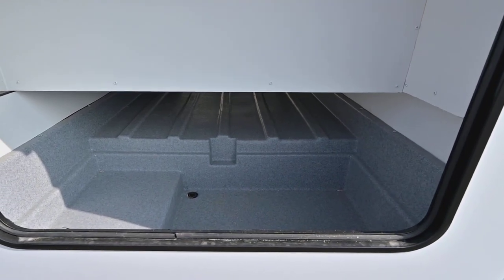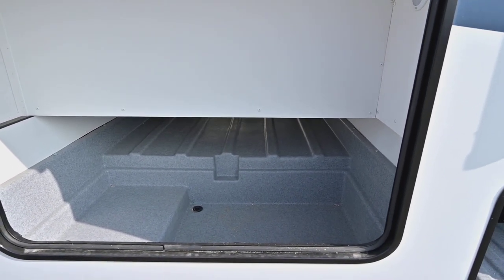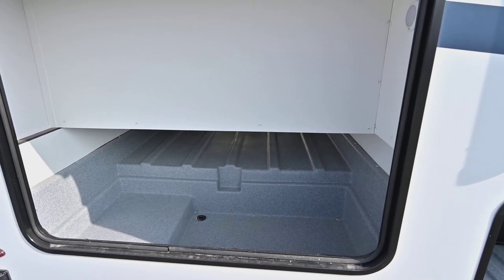So if you've got folding chairs, tables, fishing poles, anything like that, they're all fitting here. You've got motion sensor lights so it lights up at night.